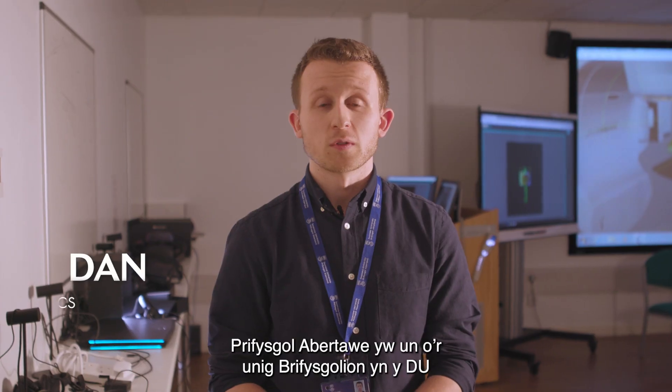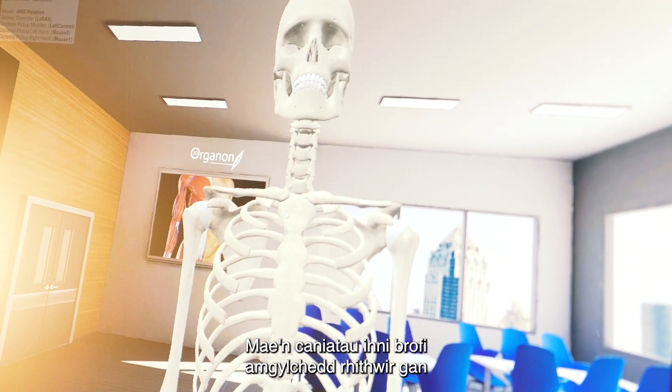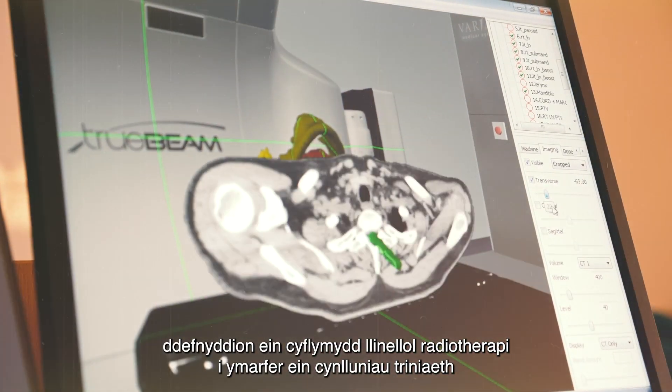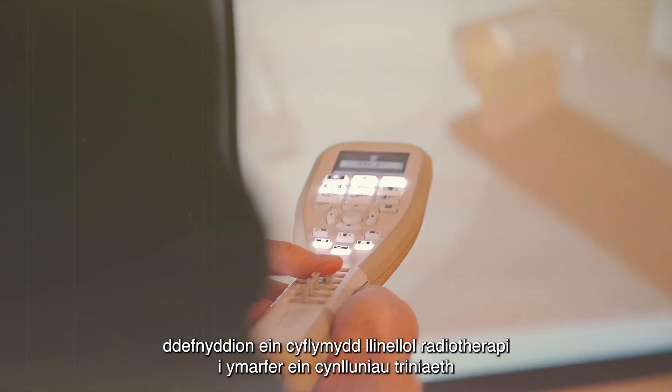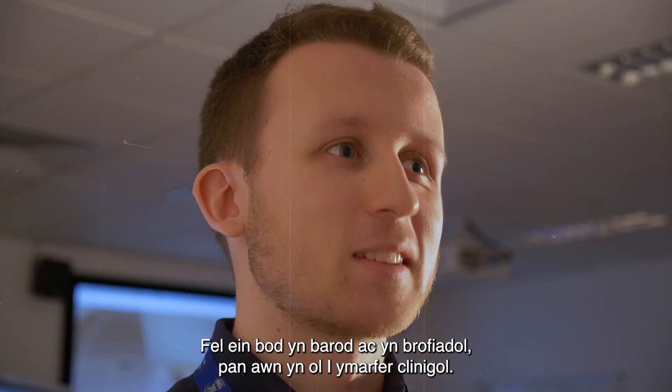Swansea University is one of the only universities in the UK to house the VRT system for radiotherapy. It allows us to experience a virtual environment using our radiotherapy linear accelerator to practice our treatment plans and delivery of radiotherapy treatment, so that we're ready and experienced when we go back into clinical practice.